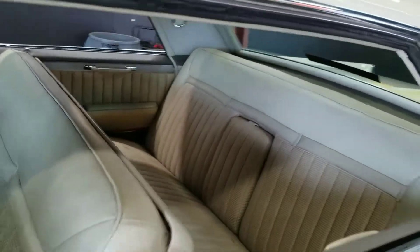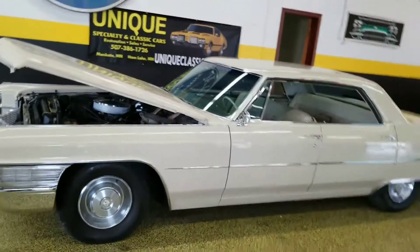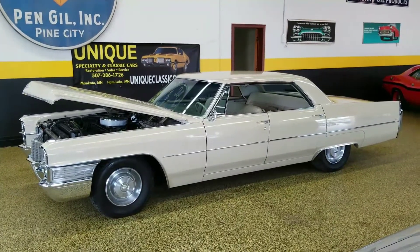The only blemish I could find in the interior is you can see that it is worn right there; otherwise a very, very clean, nice driving car. You can see all the still pictures of this car on our website at Unique Classic Cars. Trades and offers are always considered as well.